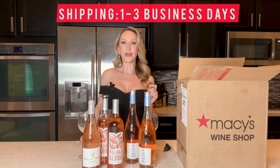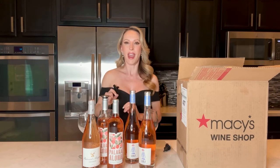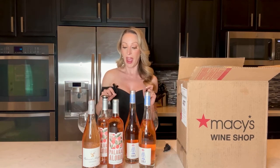With Macy's Wine, I'll throw in some tidbits of information during the tastings. They offer really fast shipping — wines arrive in one to three business days. They don't just do California rosés; you can shop by region. You can also do mixed cases — red, white, rosé, whatever you want. That's what's really cool about it, and it delivers straight to your door.